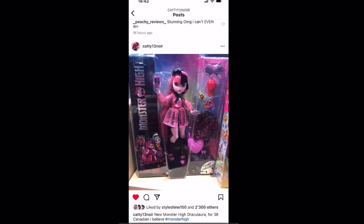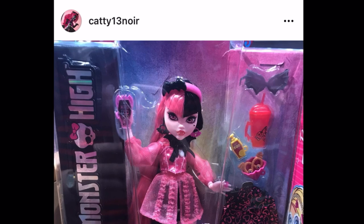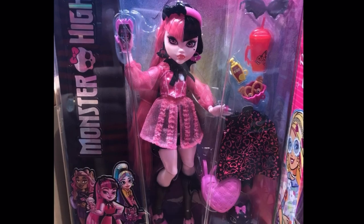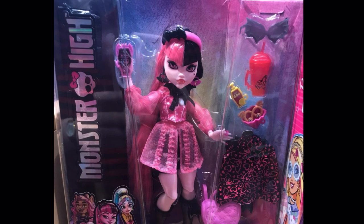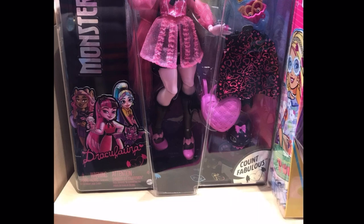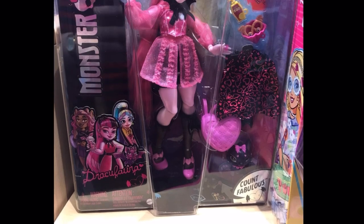I'm doing this voiceover live from my pictures so I can give y'all my full thought process. Thanks to @catty13noir on Instagram — they actually found Draculaura in store at a smaller branch toy store, not like a Toys R Us or Target, just a small toy store. She was $38 Canadian, and she's going to retail for around $25 in the US, so she's a very good price.